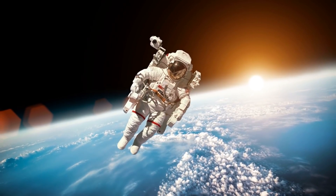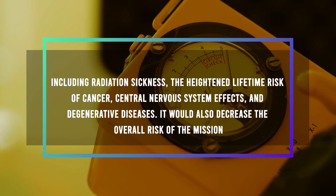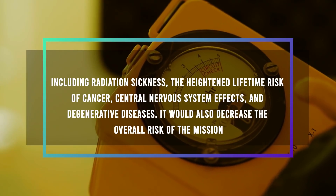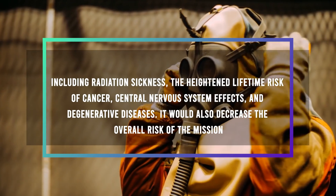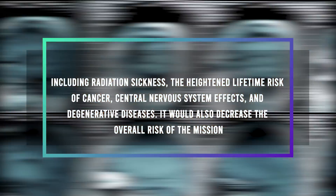This would also reduce their exposure to space radiation, which can cause health problems including radiation sickness, a heightened lifetime risk of cancer, central nervous system effects, and degenerative diseases. It would also decrease the overall risk of mission failure.